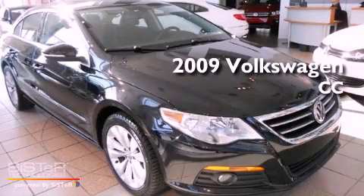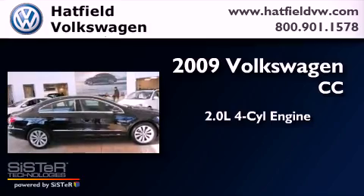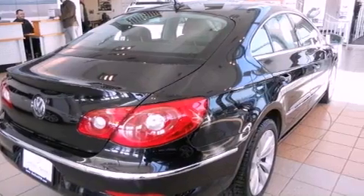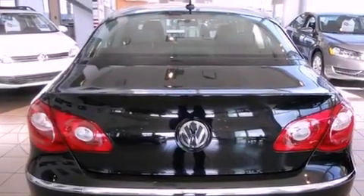This is a 2009 Volkswagen CC. It has a 2.0-liter four-cylinder engine and an automatic transmission. Features include heated front seats, satellite radio, cruise control, a leather-wrapped steering wheel, and a passenger side vanity mirror.